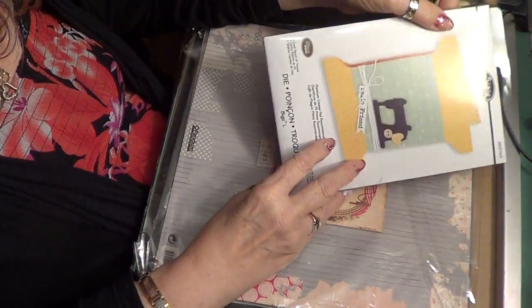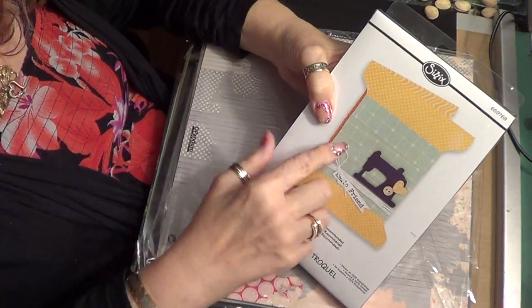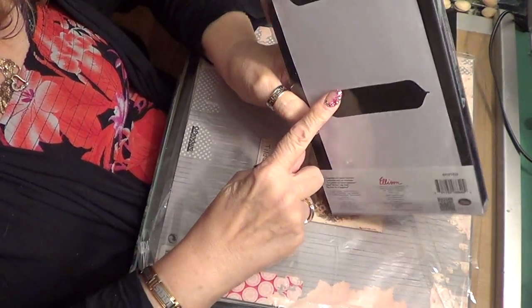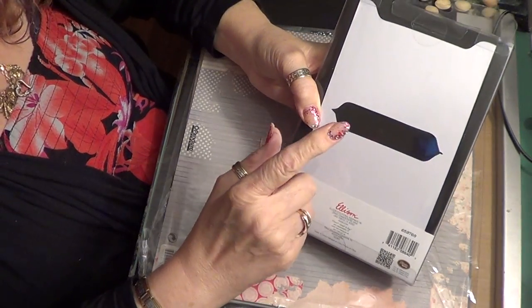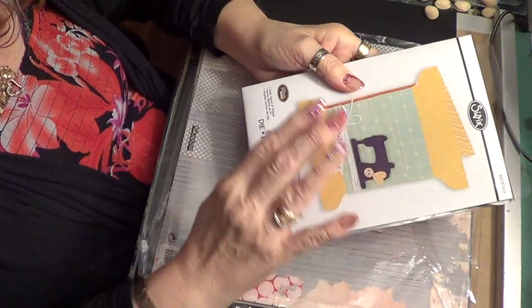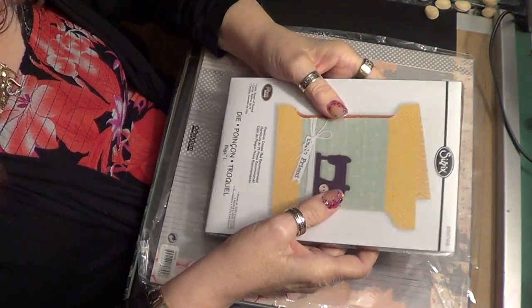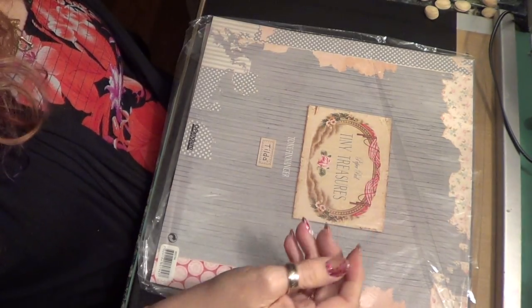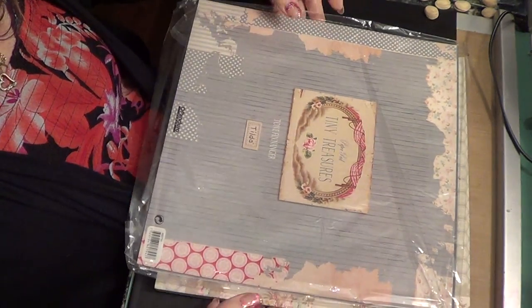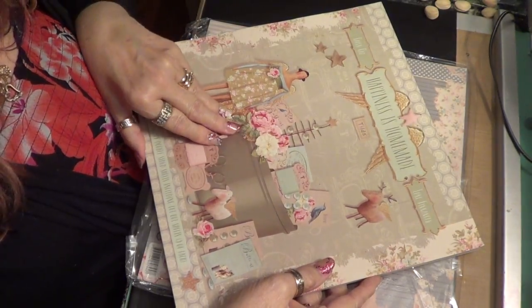I also ordered a Sizzix die for putting your ribbon and stuff around. I have some chipboard and I'm going to do this because I have so much ribbon and it's just all over the place. I really need to get a little more organized, because right now I'm not organized at all.